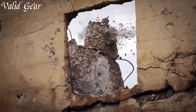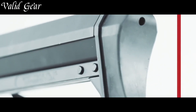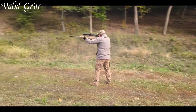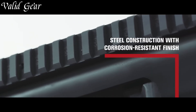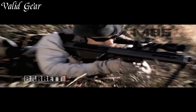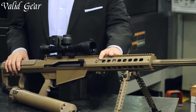The .50 BMG sniper rifles represent the epitome of long-range precision and power in the world of firearms. Originally developed for heavy machine guns, this caliber found its way into the sniper rifle realm due to its extreme stopping power and exceptional ballistic performance. The .50 BMG rifles are designed to engage targets at significant distances, capable of penetrating armored vehicles, concrete walls, and providing effective anti-material and anti-personnel capabilities. Renowned for their robust build, high muzzle velocity, and unparalleled accuracy, .50 BMG sniper rifles are the preferred choice for military, law enforcement, and precision shooters demanding unparalleled long-range capabilities.